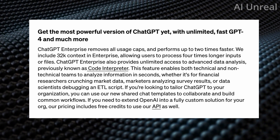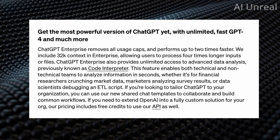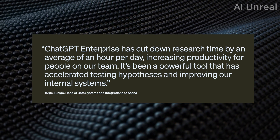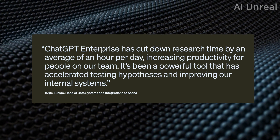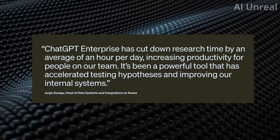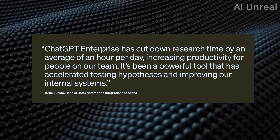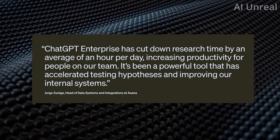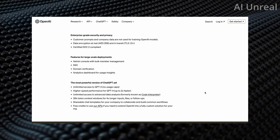This is just the start of the AI revolution. Here's a comment from George at Asana — he stated that ChatGPT Enterprise has cut down research time by an average of one hour per day, increasing productivity for people on their team. One hour per day spread across multiple people on your team could save you tons of time.